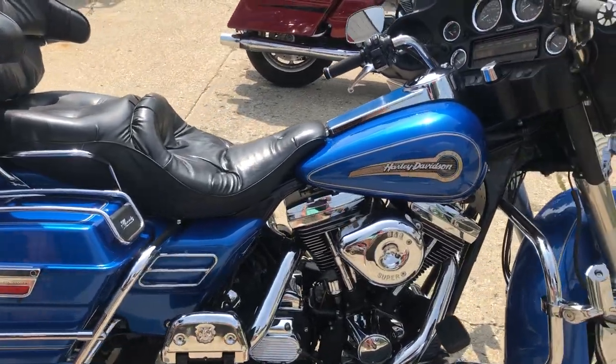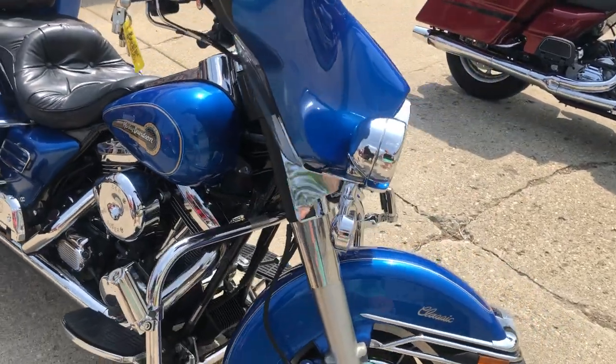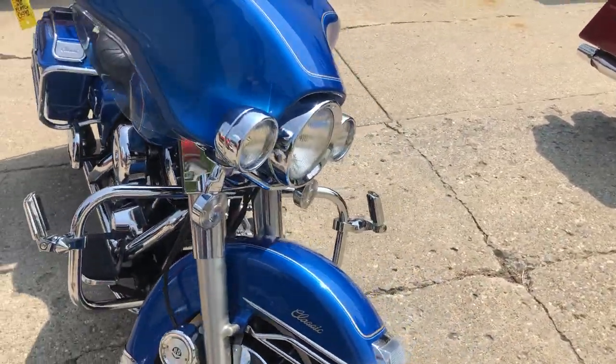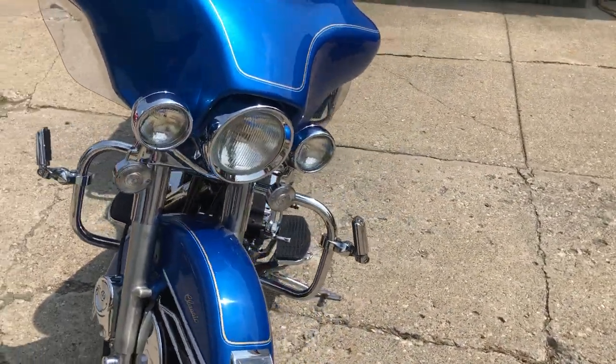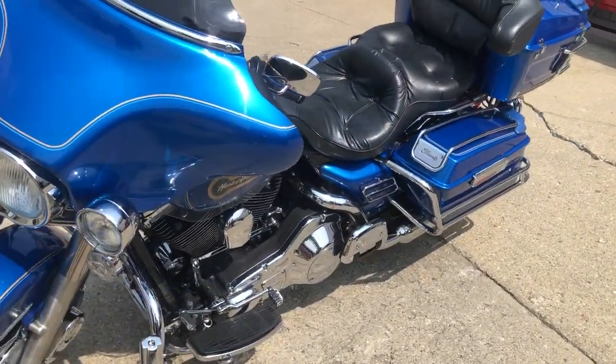Hey guys, ApprovalPowerSports.com here. We've got one for you — a 1996 Electric Glide Classic. This thing is super clean, only has 33,779 miles. Got an S&S intake and highway pegs.